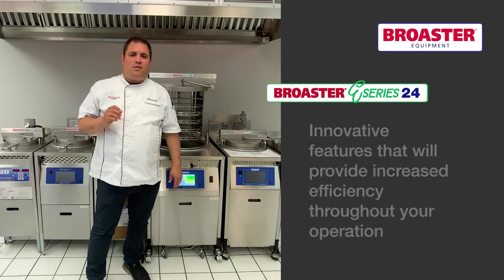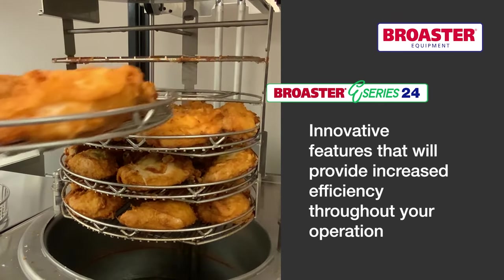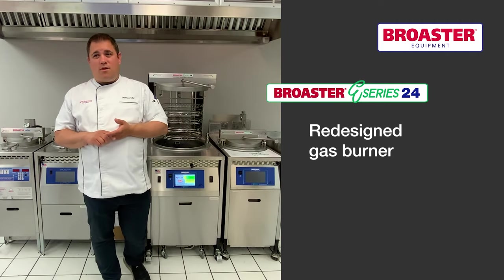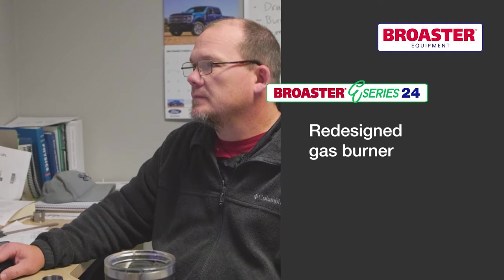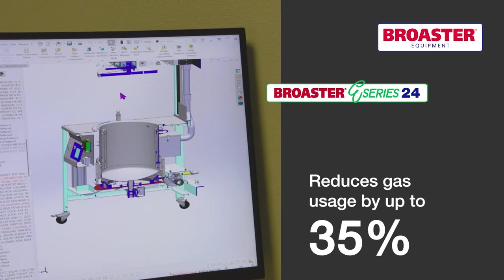This pressure fryer offers a range of innovative features that will help increase your efficiencies throughout your operations, like a redesigned gas burner to optimize energy efficiency, which reduces gas usage by up to 35%.